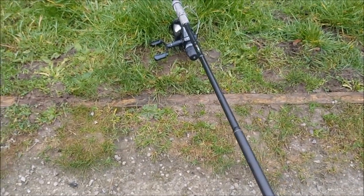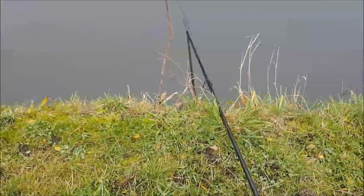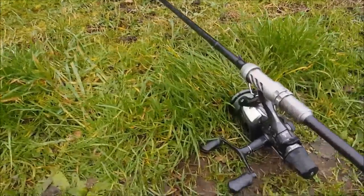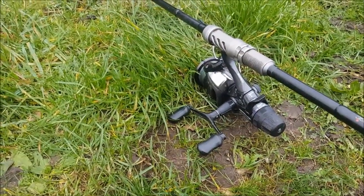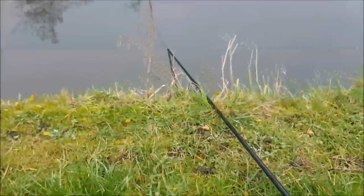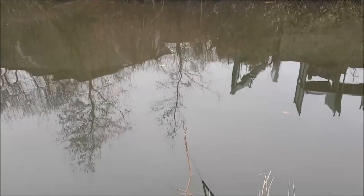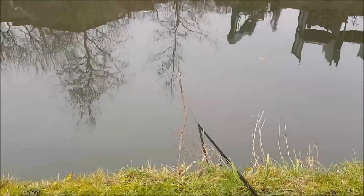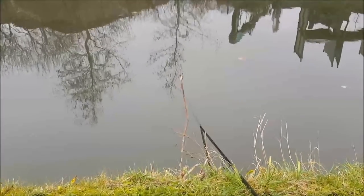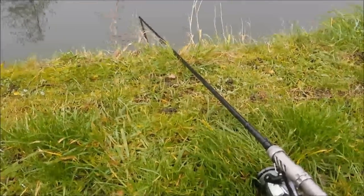Don't get me wrong, you can catch pike when it's gin clear, but I've always had my best results when there's been half clarity. One tip I use to reduce the effect of tow on the canal - as you can see there's quite a bit of tow today - if you leave your bail arm open and then sit your rod arm so the rod tip is just under the water, out to your float, it reduces the drag on the line and keeps your bait in position, stopping line being pulled off the reel by the tow.